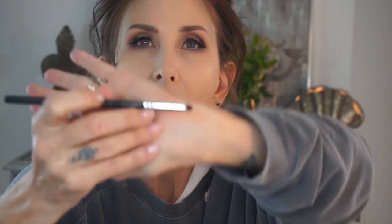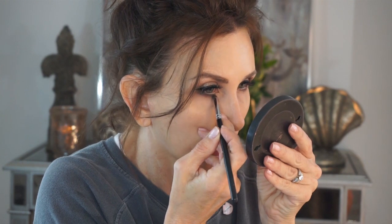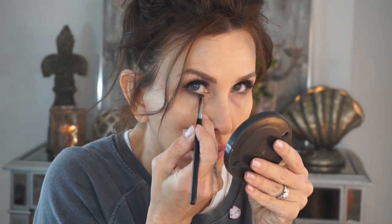Now I'm going to go back in and add some more of this green. This is a pencil brush by Morphe - it's number 168. I'm bringing this green shadow around to meet the wing on the outside and then taking it above the wing on the other side.